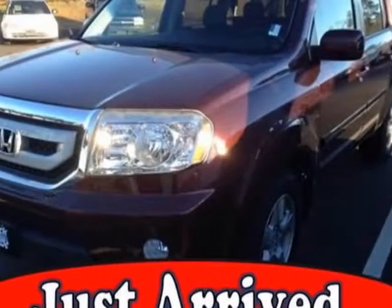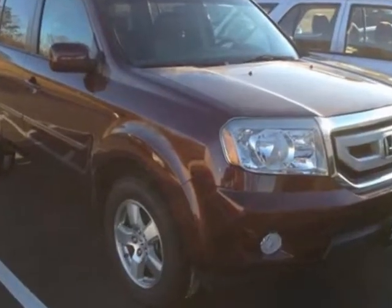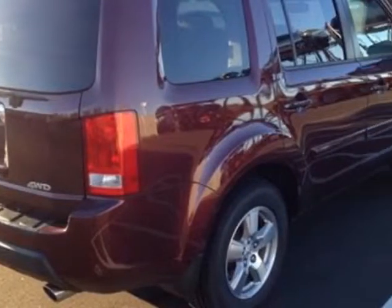Take a look at the certified pre-owned 2009 Honda Pilot. Carfax has certified this Pilot as having one owner. This Pilot has just under 31,000 miles.